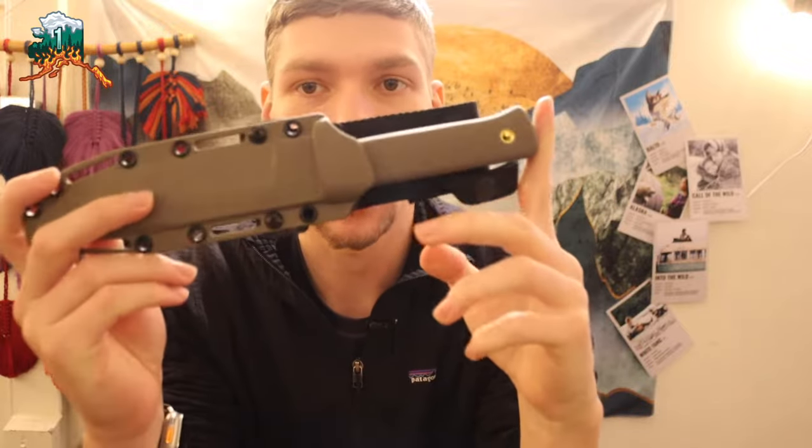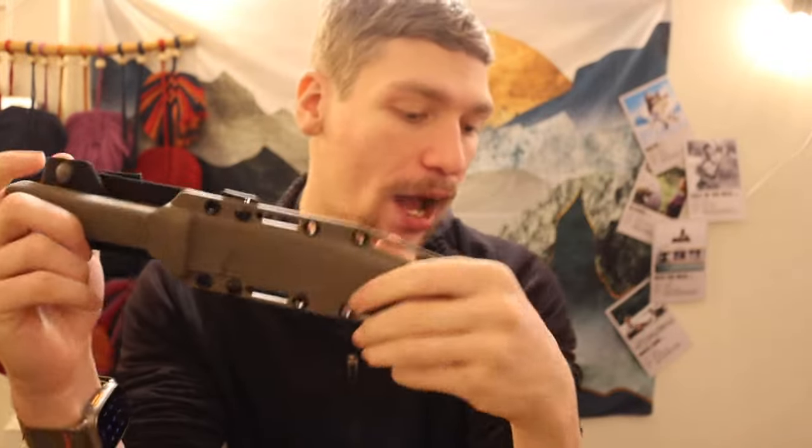Today we are going to be going over the 2023 knife haul, or state of the collection for my knives overall. We are going to be trying to keep wilderness and survival knives limited, though I did get some awesome pickups there — things like the Demco Free Rain, the 3V SRK, and the Winkler Blue Ridge Hunter. Today we are primarily focusing on EDC knives.